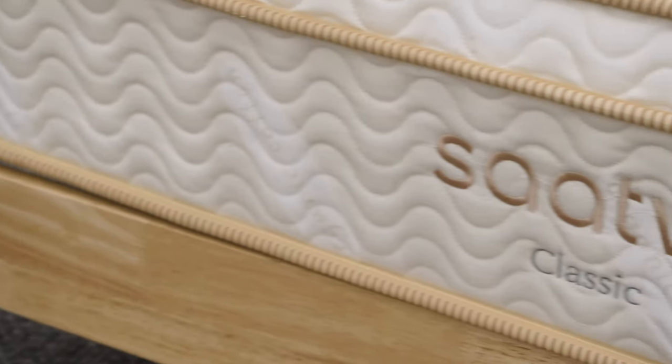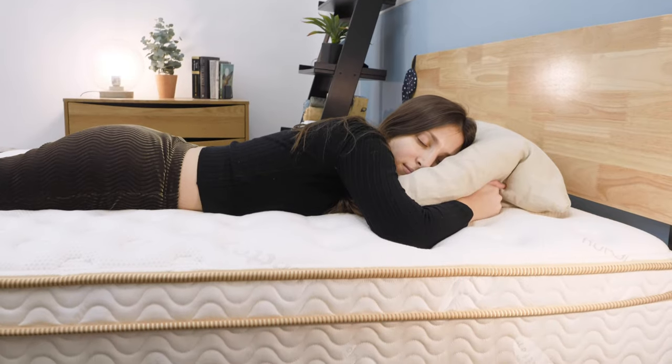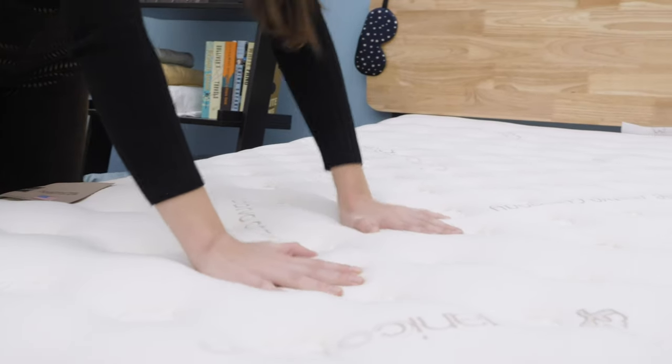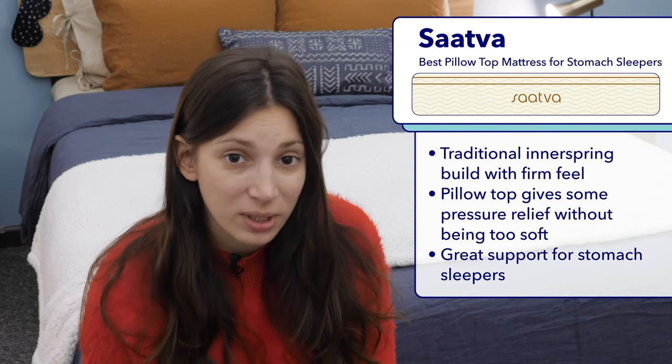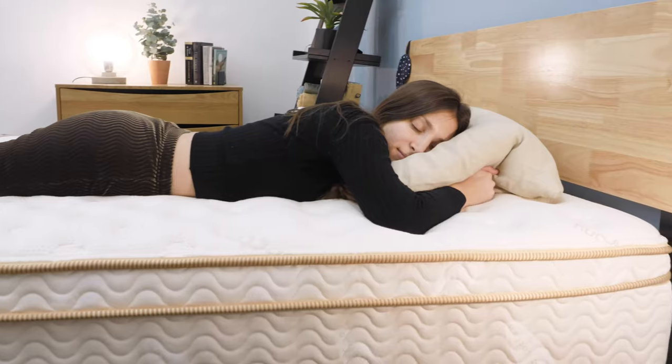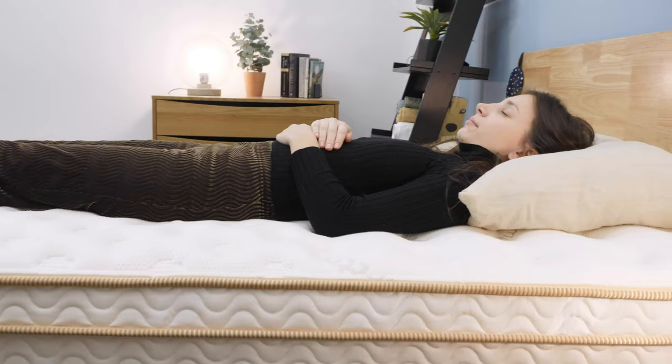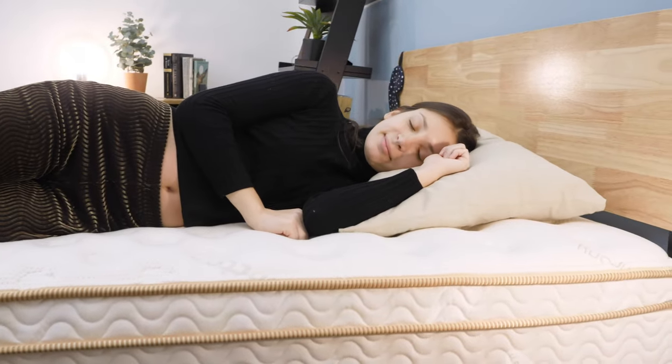My favorite pillow top mattress for stomach sleepers this year is the Saatva. Though pillow top mattresses aren't typically the best choice for stomach sleepers who need quite a bit of firm support to keep their hips in line with their shoulders, there are some firm mattresses that also have pillow tops, like the Saatva. The Saatva comes in three firmness options: plush soft, luxury firm, and firm. I'd especially recommend the firm version to stomach sleepers, since their hips won't sag down into this mattress, and the pillow top offers some gentle pressure relief, which helps alleviate pain. I'd also recommend the Saatva to anyone who likes a traditional innerspring feel. This bed has a coil-on-coil construction, which includes a layer of individually wrapped coils that move with your body, and sturdy steel coils that offer bouncy support. This level of bounce also makes the Saatva a good choice for combination sleepers who should be able to switch positions with ease.